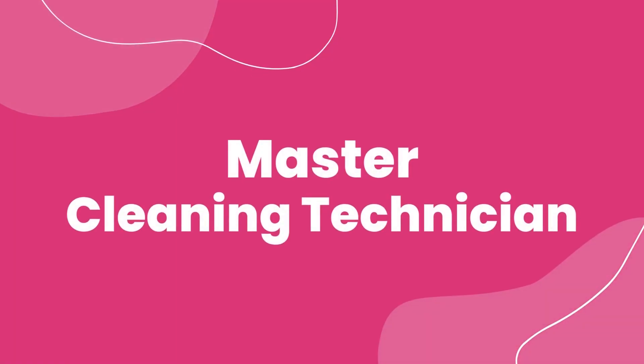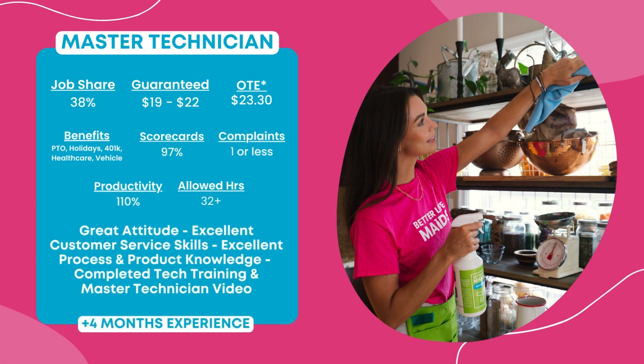Master Cleaning Technician. This level will be attainable after four-plus months of experience, earning you a job share rate of 38%, an hourly guarantee of $19 to $22 an hour, with on-target earnings of $23.30. Additional benefits include paid time off, paid holidays, 401k retirement plan after one year, and full healthcare coverage plus yearly bonuses. You must maintain a 97% scorecard average and limit quality complaints to one or less per month with a 110% productivity score.